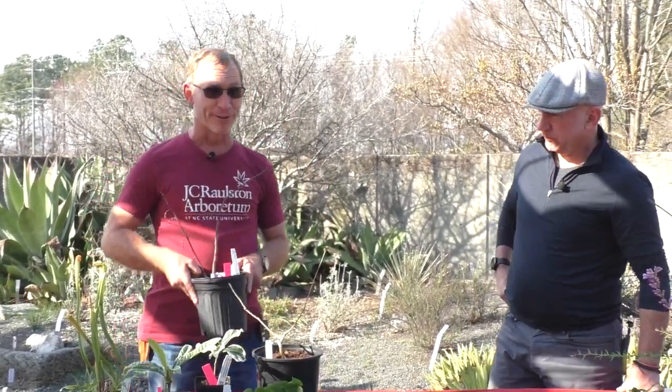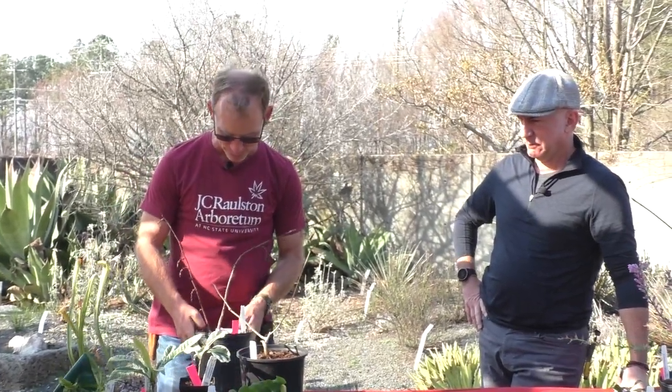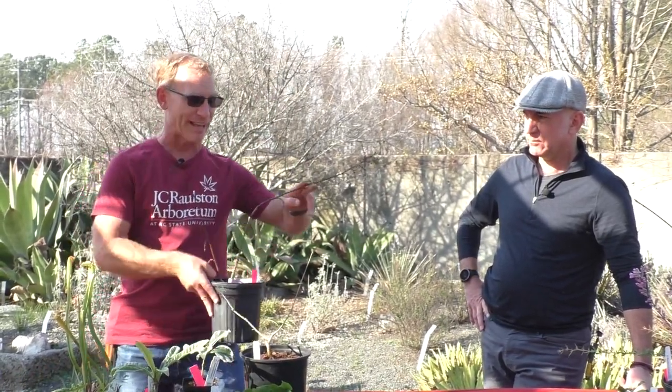Another one here is a personal favorite of mine, partly because along with a former coworker I found this one growing here in the arboretum as a mutation. It doesn't look like much right now, but it does have some flower buds on it. This is Stachyurus 'Carolina Parakeet'. It's a mutation from a white and green leafed one.